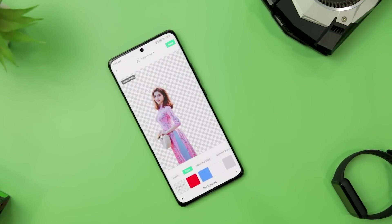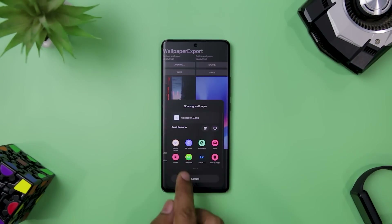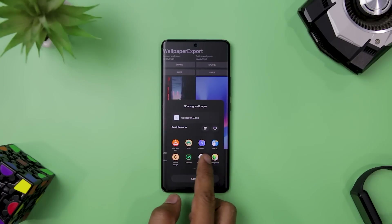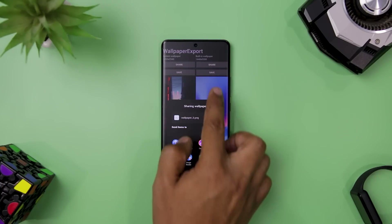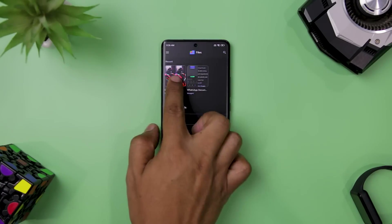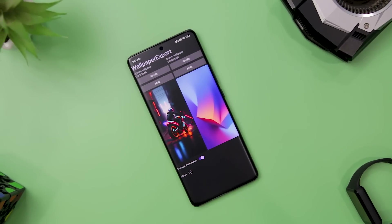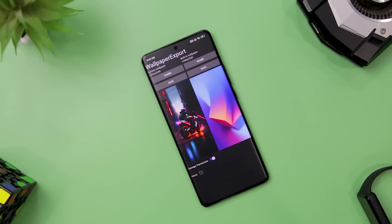Next up, we have Wallpaper Export, a handy app that lets you back up your current and default wallpaper on your device. It is useful for preserving your favorite wallpapers or transferring them to another device. The app is simple, easy to use, open source, and free — and it does not collect or share any data. If you want to save your wallpaper without hassle, you should definitely try Wallpaper Export.